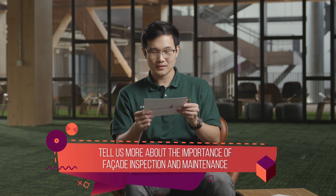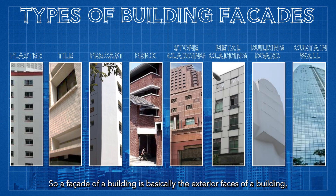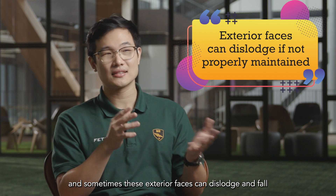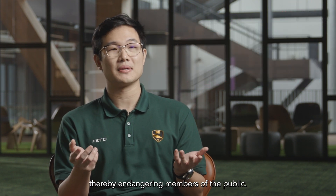Tell us more about the importance of facade inspection and maintenance. The facade of a building is basically the exterior faces of a building, and sometimes these exterior faces can dislodge and fall if they are not properly maintained, thereby endangering members of the public.